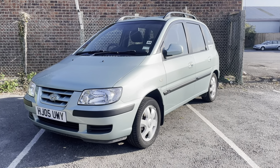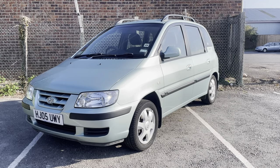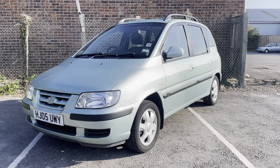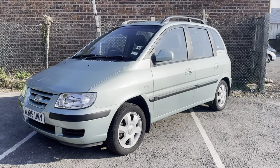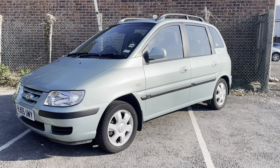Here we go then — Hyundai Matrix 1.6 litre petrol manual GSI. It's covered 87,300 miles from new.